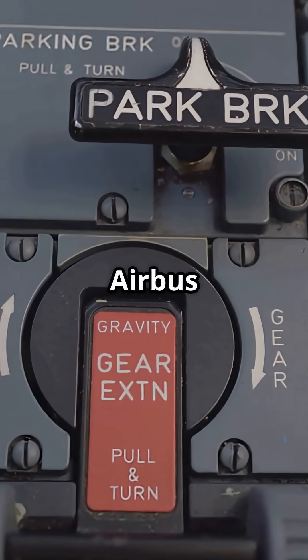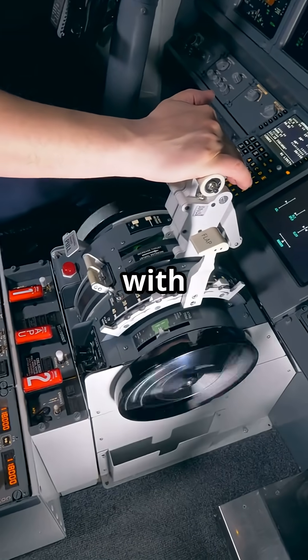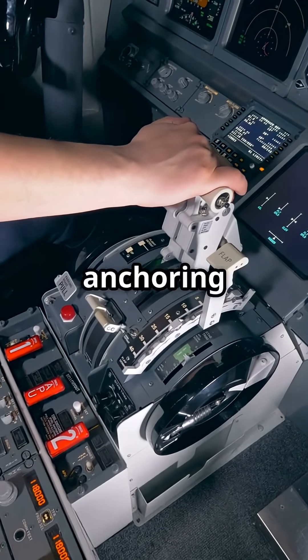Even the parking brake shows how Airbus and Boeing think differently. One locks the jet with a fingertip switch. The other makes you yank a chunk of metal like you're anchoring a ship.